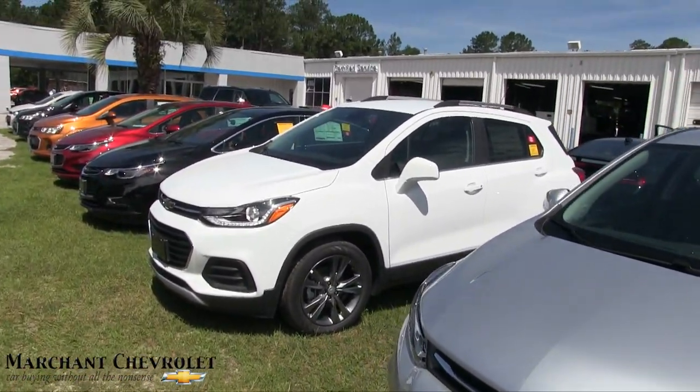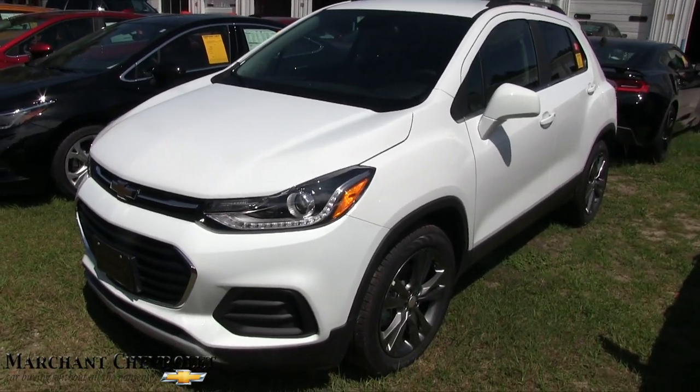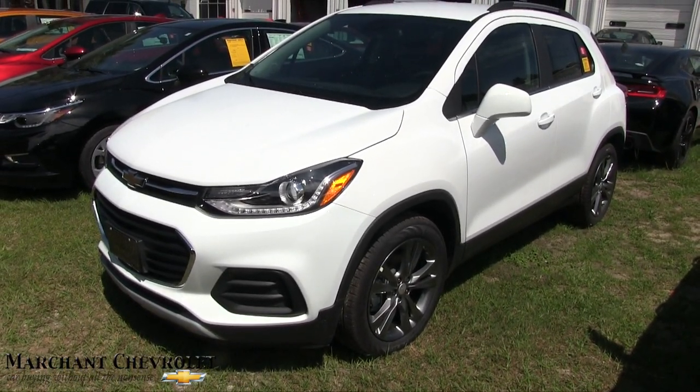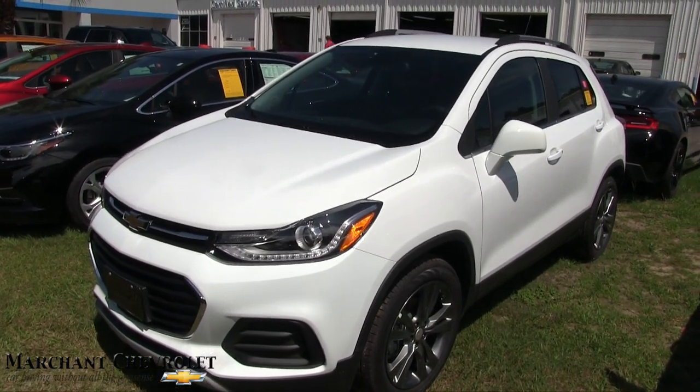Come on down and see them at Marchant Chevrolet. That's it — just wanted to do a quick little view of it and let y'all see it. Next week we'll get an in-depth walk-around video on the Trax. We'll probably film that white one right there. Have a great day, we'll see you soon — thanks for watching and make sure you subscribe!